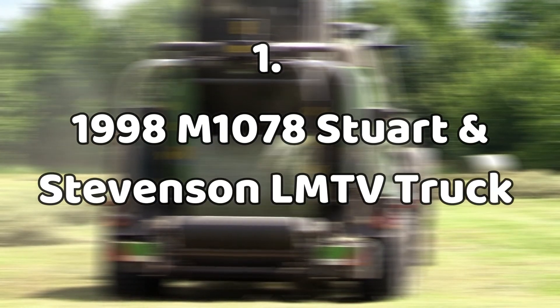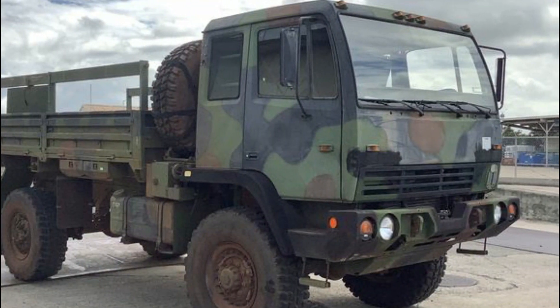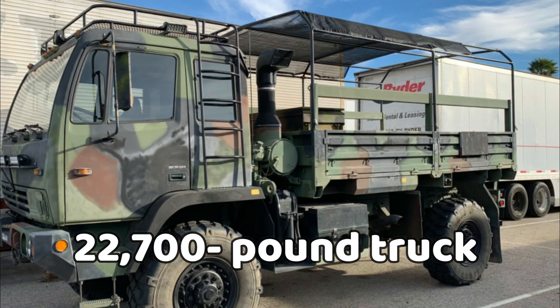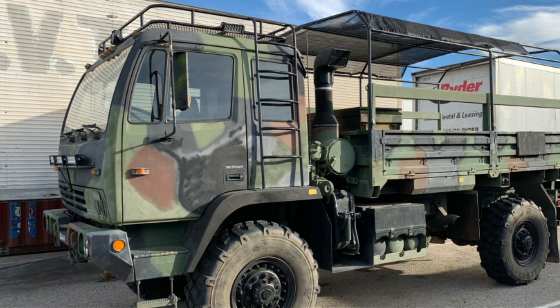First, number one: the 1998 M1078 Stewart and Stevenson LMTV truck, $50,000. This is one of Demolition Ranch's smaller LMTVs. It's a 2.5-ton truck which Carriker bought from the fire department. The 22,700-pound truck is an all-wheel drive with a turbo diesel engine and automatic transmission.